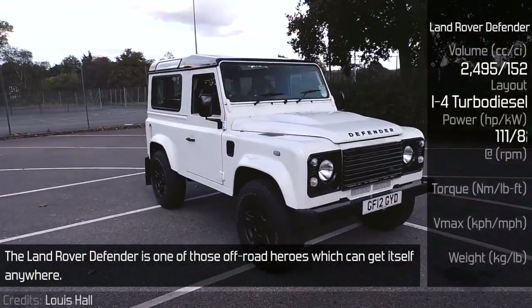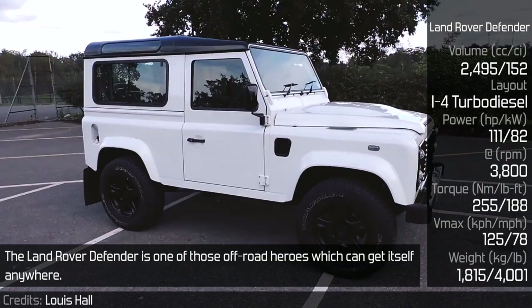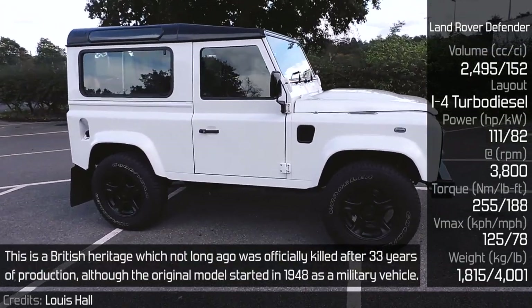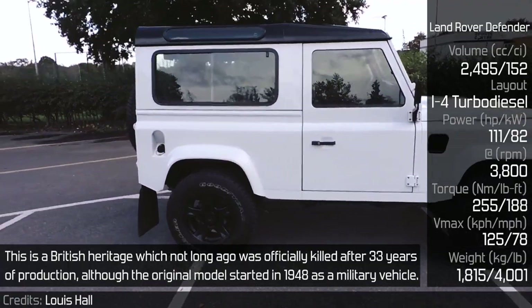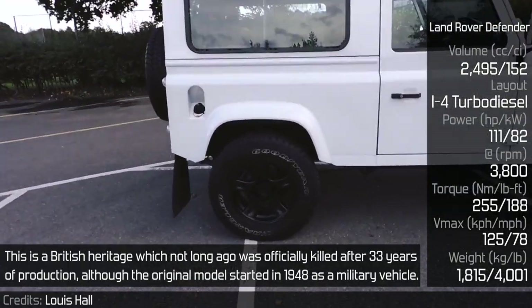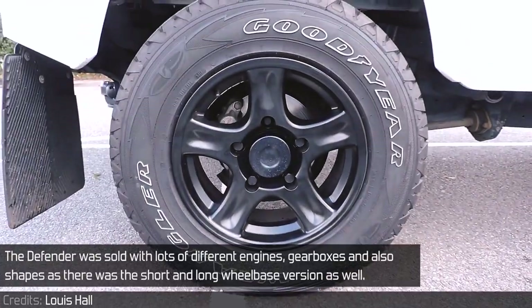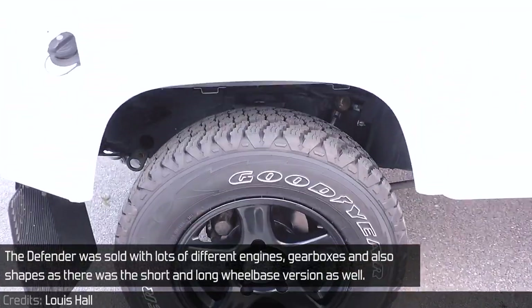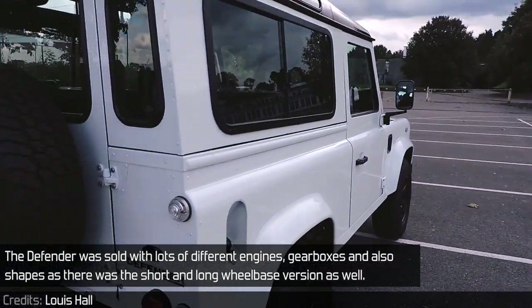The Land Rover Defender is one of those off-road heroes which can get itself anywhere. This is a British heritage which not long ago was officially killed after 33 years of production. Although the original model started in 1948 as a military vehicle, the Defender was sold with lots of different engines, gearboxes, and also shapes, as there were short and long-wheelbase versions as well.